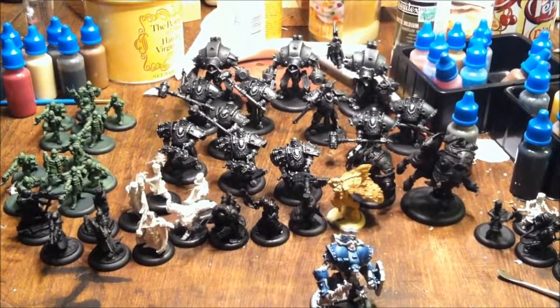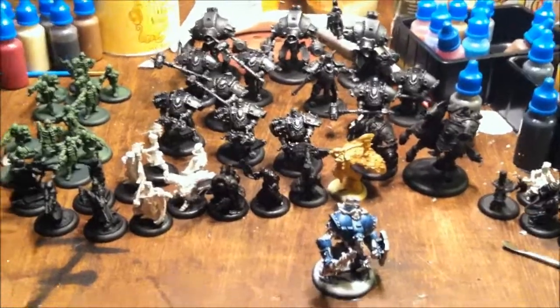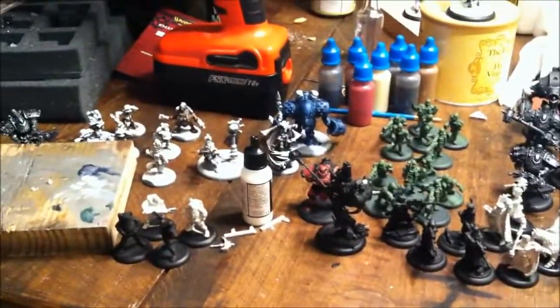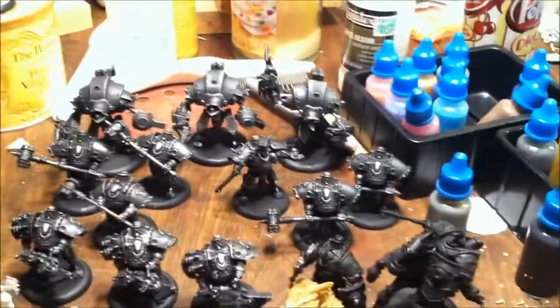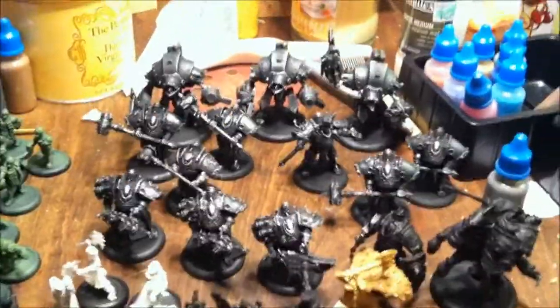Hey guys, this is Austin from Brush for Hire. Today is day two of my November painting challenge. The table hasn't gotten a whole lot clearer since yesterday, but I can show you the progress I've made. I went ahead and dry brushed silver over all the Man O'Wars and jacks back there.